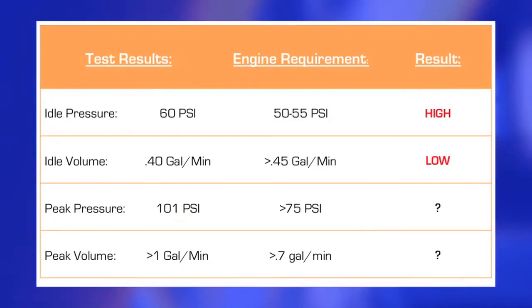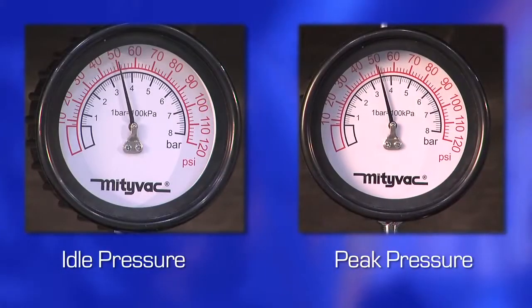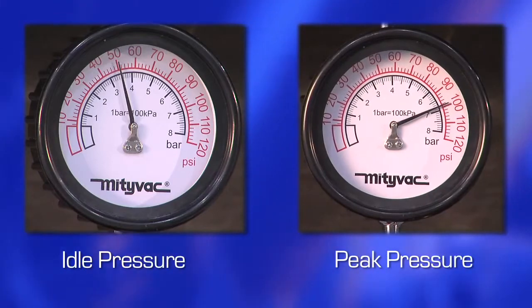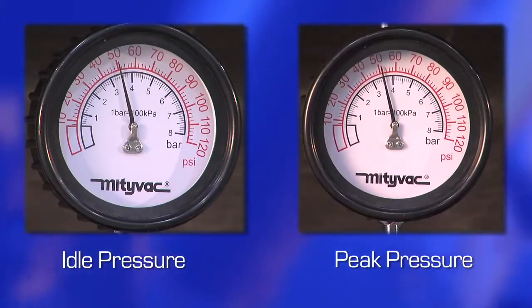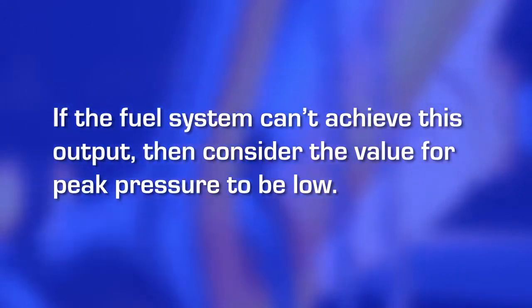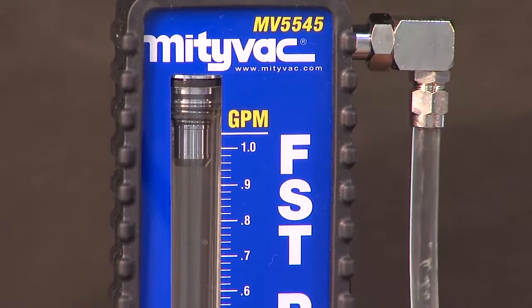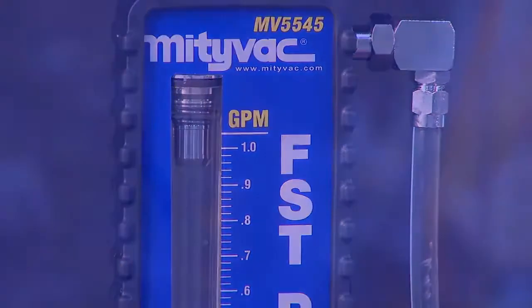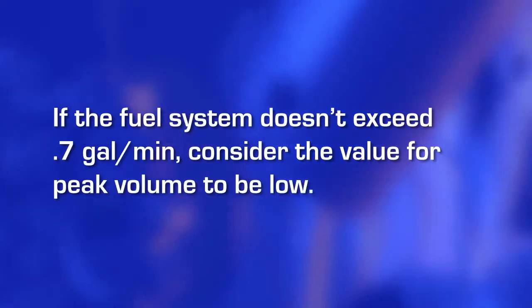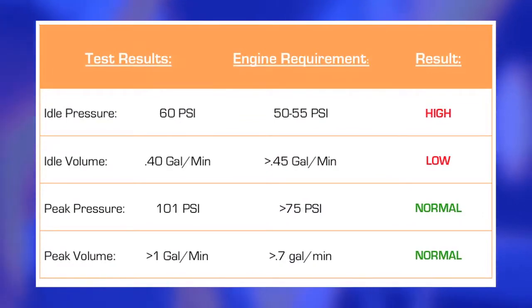Performing a deadhead test and bypass test in addition to the original performance test will yield values for idle pressure, idle volume, peak pressure, and peak flow for the vehicle. List these values out as they will all be taken into consideration when making a final diagnosis. When performing the deadhead test, it is normal for the pressure to peak at least 50% higher than the manufacturer's pressure specification. If it can't achieve this output, consider the value for peak pressure to be low. When performing the bypass test for peak flow, it is normal for the volume to reach over 0.7 gallons per minute. If it doesn't, consider the value for peak flow to be low. Using these criteria, indicate on your list of test values whether each is low, normal, or high.